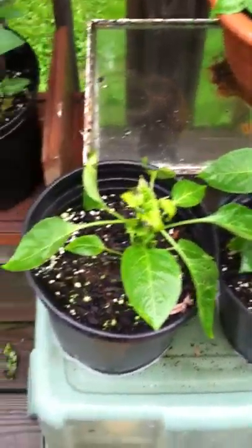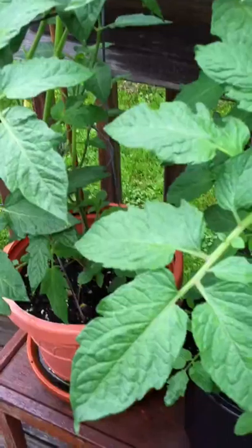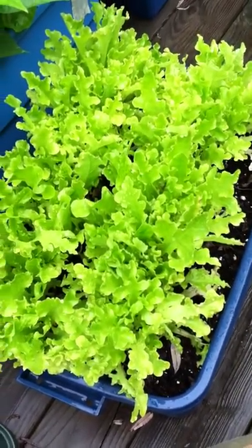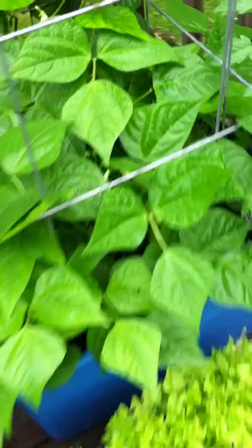These are actually in Fox Farm Happy Frog soil mixed with some Happy Frog fertilizers, and these two were in Fox Farm Ocean Forest mixed with Happy Frog. And this one was in an organic mixture of mushroom compost and some other stuff.